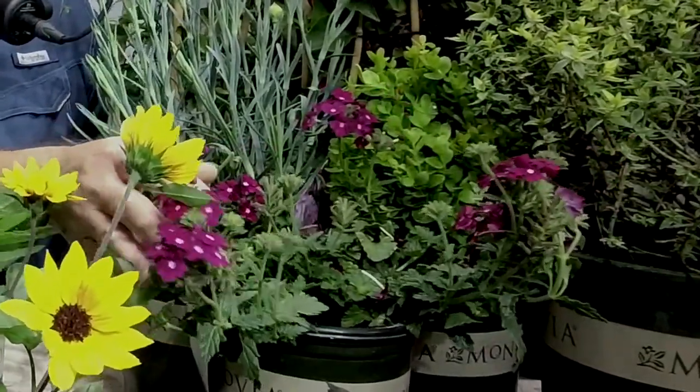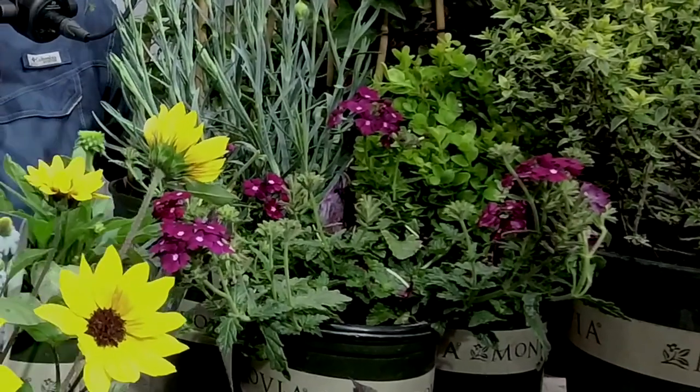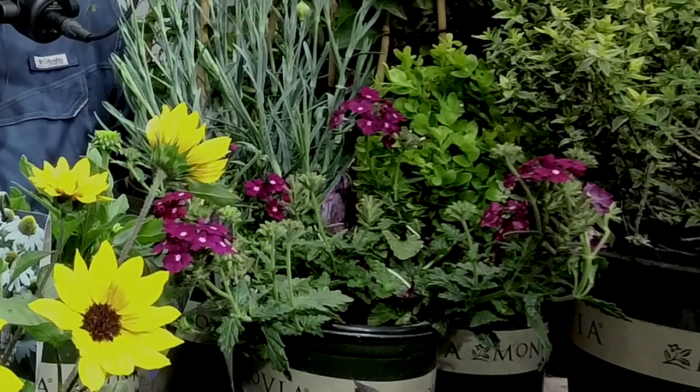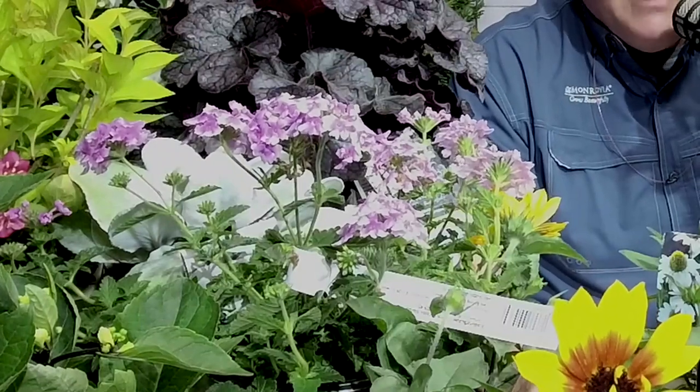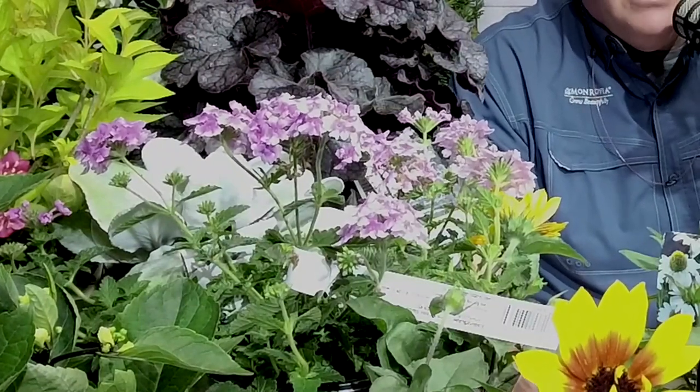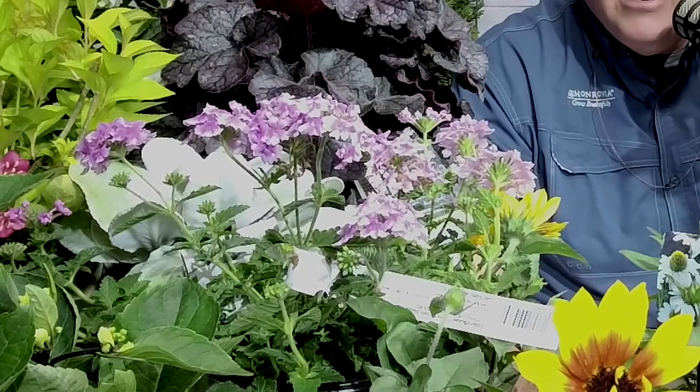This is Endurascape Verbena — bicolor pink — and this is a really cool verbena. I've also got the burgundy variety here. These will continuously bloom without any deadheading needed. They make a fantastic ground cover, about 12 inches tall and two feet wide, and will bloom all summer. In the middle Tennessee market, there's a great chance this will come back year after year, where other verbenas sold as perennials aren't quite as hardy. The Endurascape series is a fantastic addition to the verbena market.